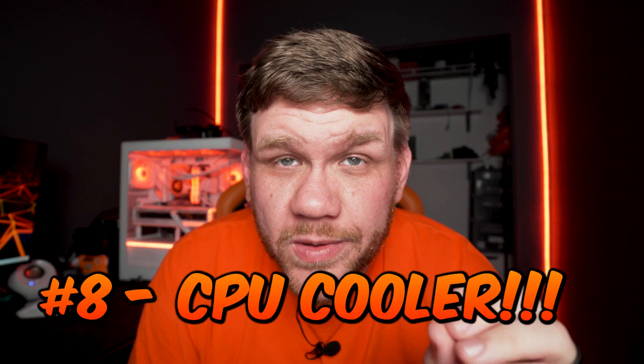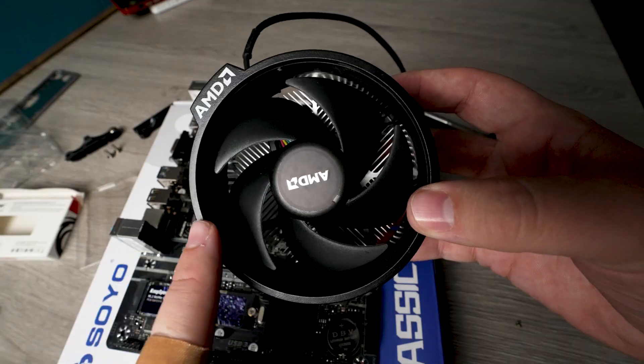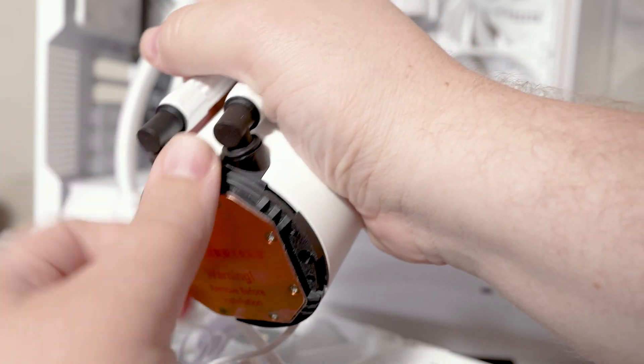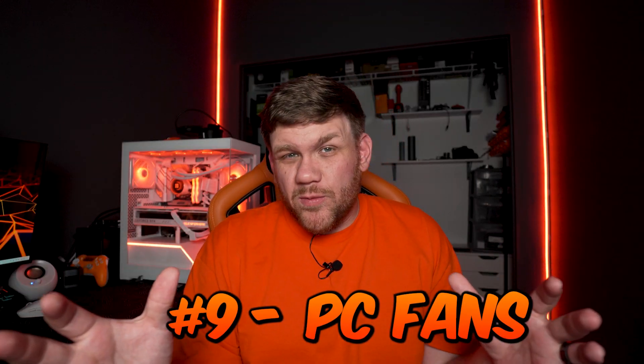Mistake number eight — I've seen this way too many times. When putting your CPU cooler on, if you buy any air cooler or AIO off the market, it's going to have a sticker on the cooler plate. Please peel it off. If you don't, your games could crash and your PC could crash. It's a super common mistake and you'd be surprised how many people have done it — just make sure you peel that sticker off.